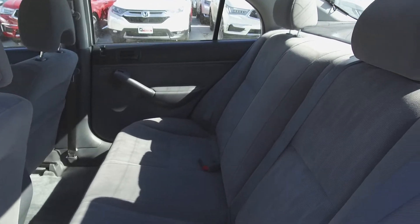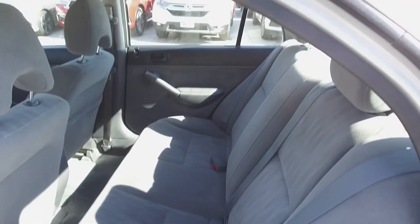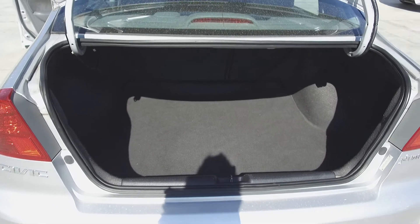Moving on to the middle, we've got seating for three, the seats fold down for extra storage space, and in the very back we've got a nice deep trunk.